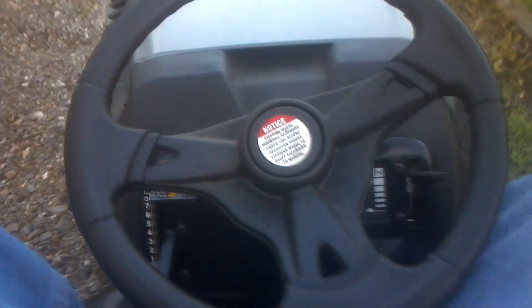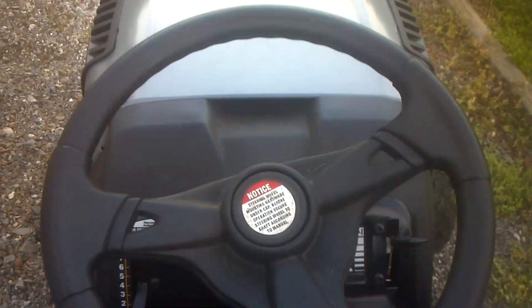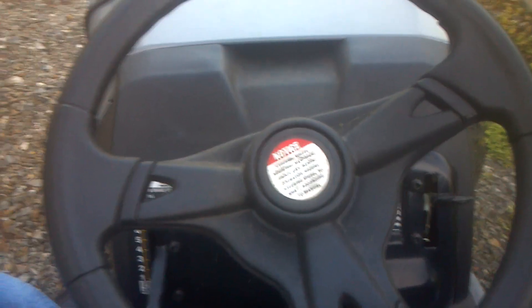Hi, this is Dave, and I have a Craftsman LT1500 lawn mower that I purchased brand new last year. It probably doesn't have any more than 10 hours total on it.